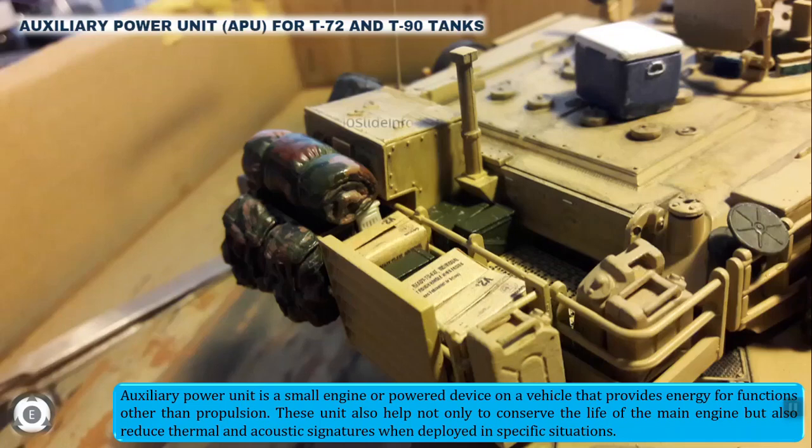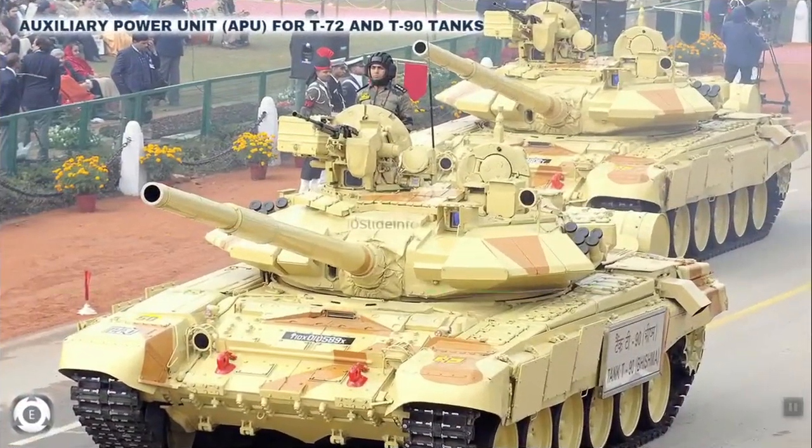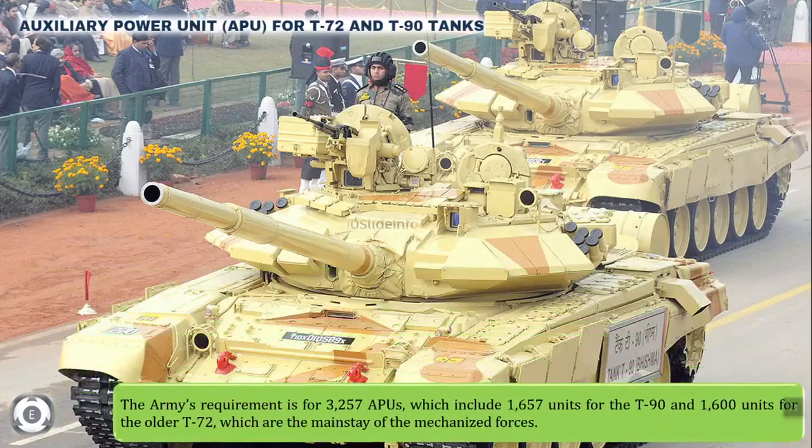How many auxiliary power units are required for the T-90 and T-72 tanks? The Army's requirement is for 3,257 auxiliary power units, which include 1,657 units for the T-90 tanks and 1,600 units for the older T-72 tanks. These are the mainstay of the mechanized forces.